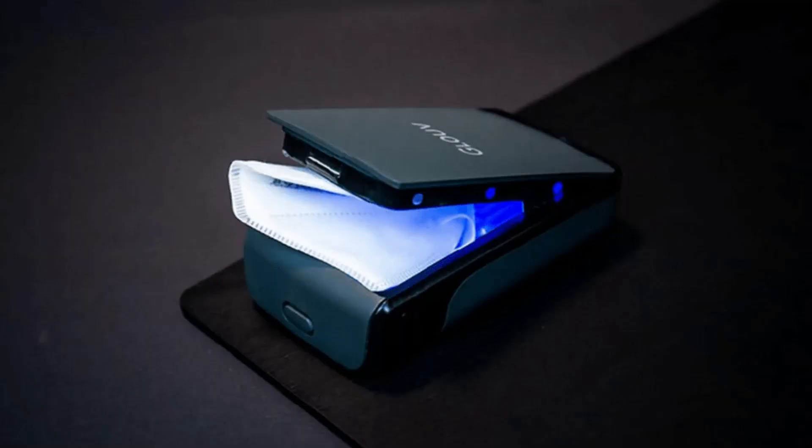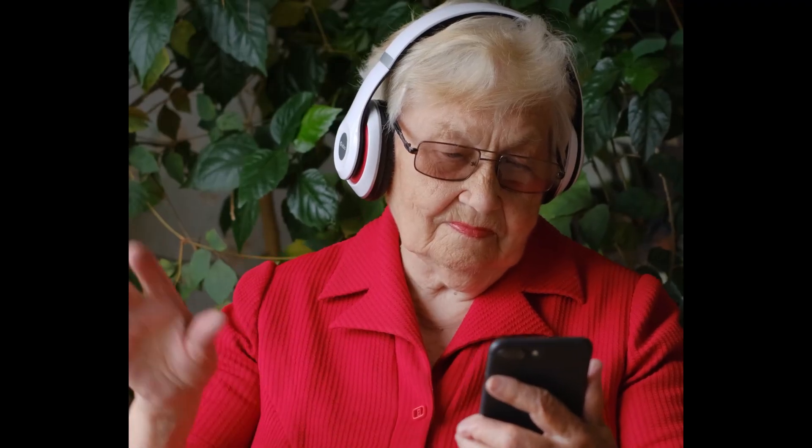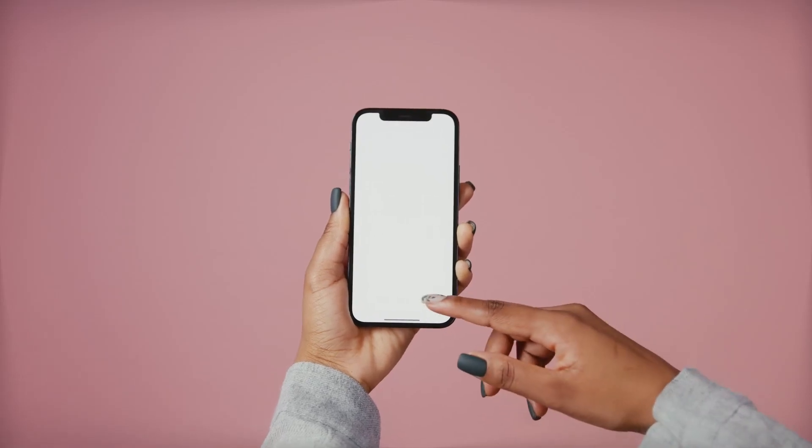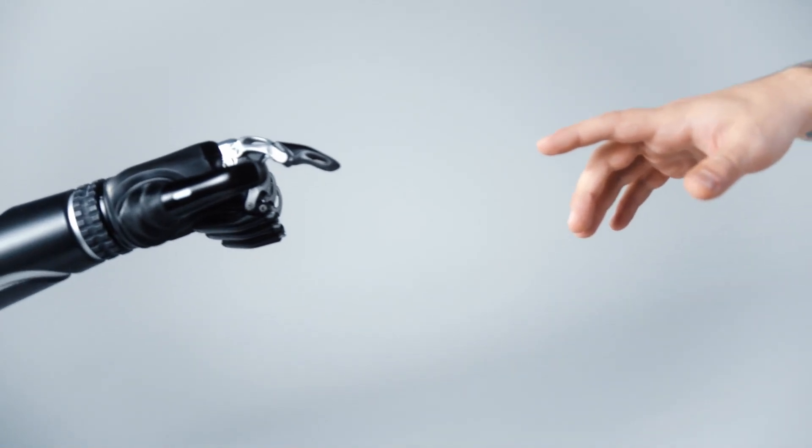From a portable face mask sanitizer to a portable washing machine, there's something for everyone. Technology is always developing, so we've put together a list of 10 incredible new ideas that are on a whole new level. Welcome to the tech sector.